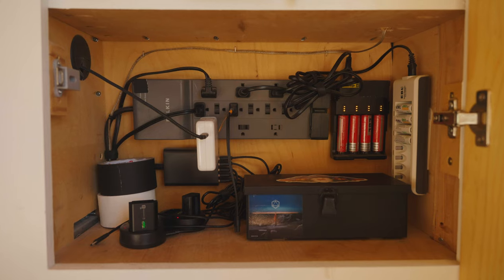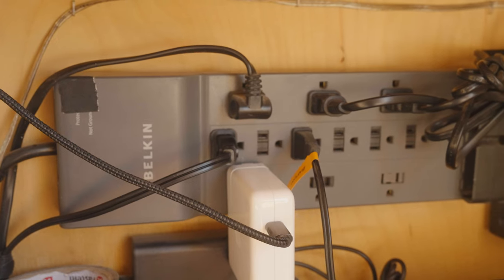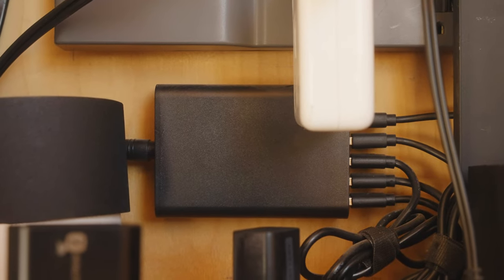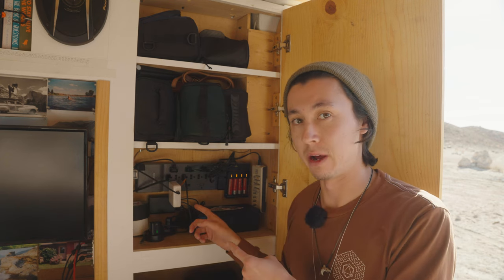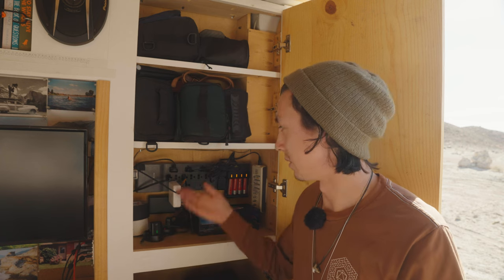This bottom shelf is the charging hub for all the gear. I have this 12-outlet surge protector that is hardwired into the AC power of the van, which is powered by an inverter, and I also have this 12-volt USB hub down here that is also hardwired. The reason why I have both USBs and wall plugs instead of just one for simplicity's sake is power consumption. The 12-volt system in this van is always active, but the 120-volt system needs to be run through an inverter — we have to invert the 12-volt to 120-volt power. That requires power, so when you're not using 120 volts, you're just kind of wasting power. The inverter chews through a lot of energy just sitting there.